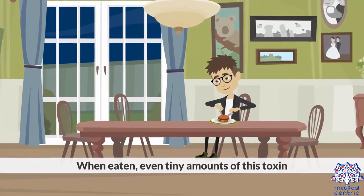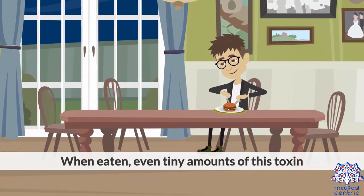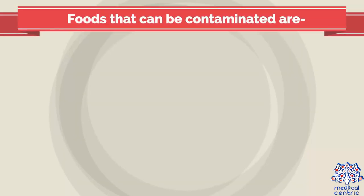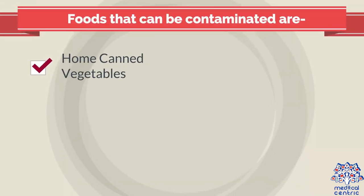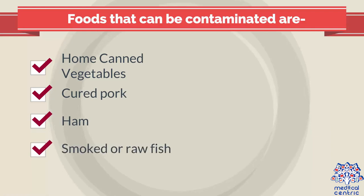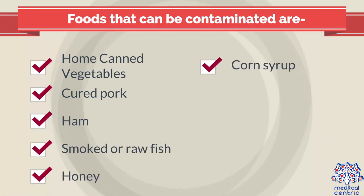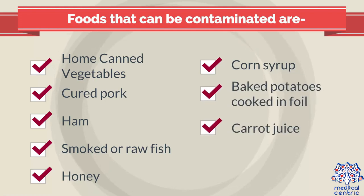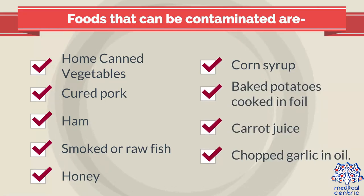When eaten, even tiny amounts of this toxin can lead to severe poisoning. Foods that can be contaminated include home-canned vegetables, cured pork and ham, smoked or raw fish, honey or corn syrup, baked potatoes cooked in foil, carrot juice, and chopped garlic in oil.